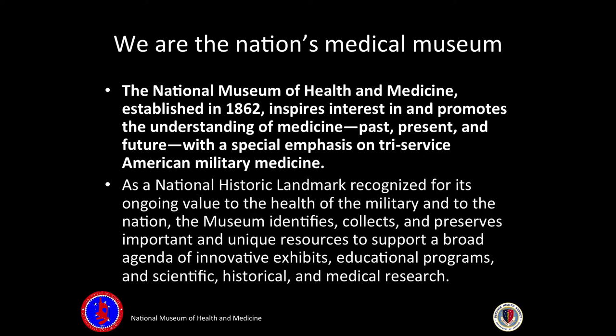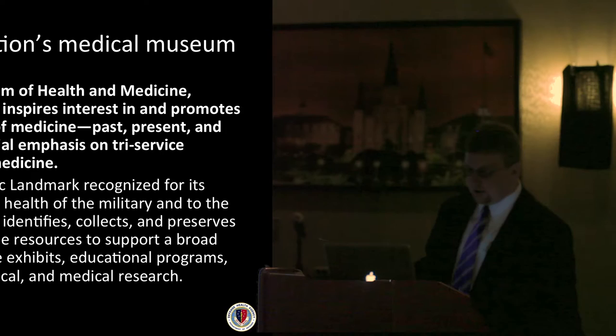We're at the nation's medical museum. It's entirely unique to have a collection of historical objects designated as a landmark — usually you'd see a building or structure. But our collection, which is over 25 million things, is designated as a National Historic Landmark. We're really the only set of museum objects recognized as a National Landmark.